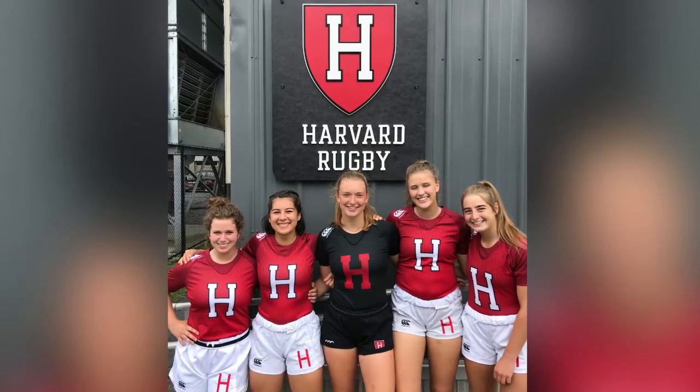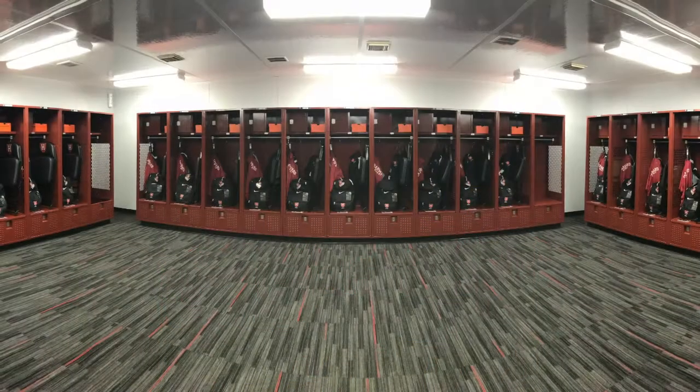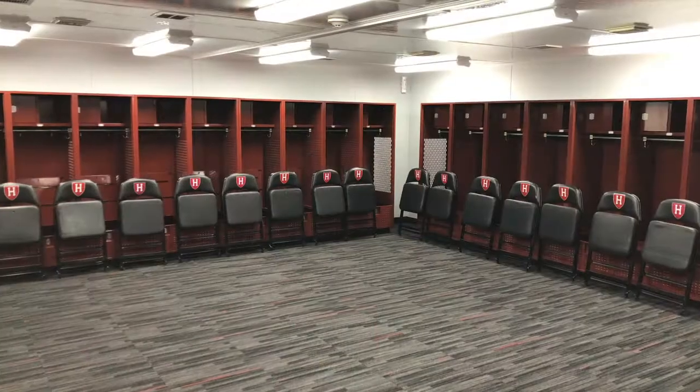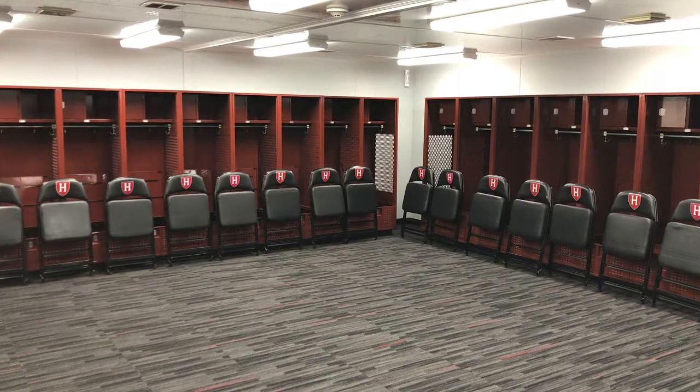Newly renovated in the summer of 2018, the Harvard Women's Rugby locker room is at the heart of the student-athlete experience. The locker room comes alive on game day, but is also used for meeting space for film review, or as a quiet sanctuary away from the hustle and bustle of Harvard student life.